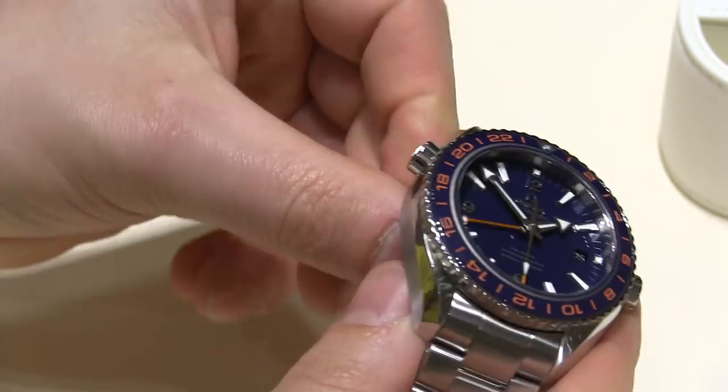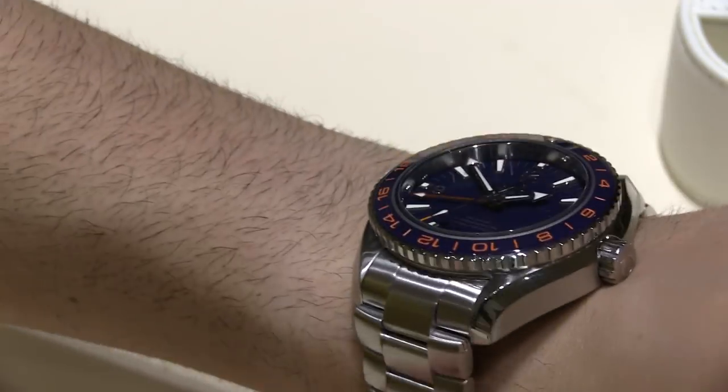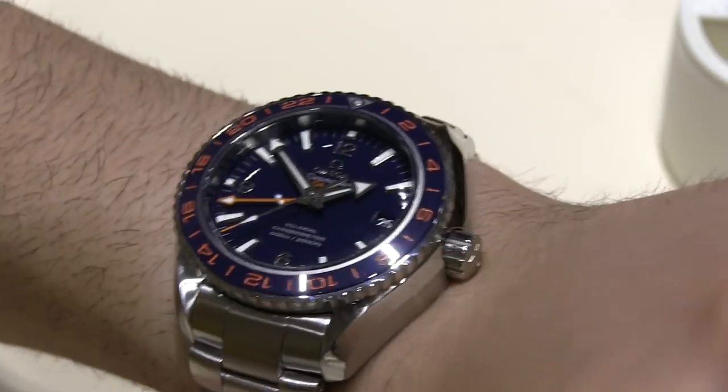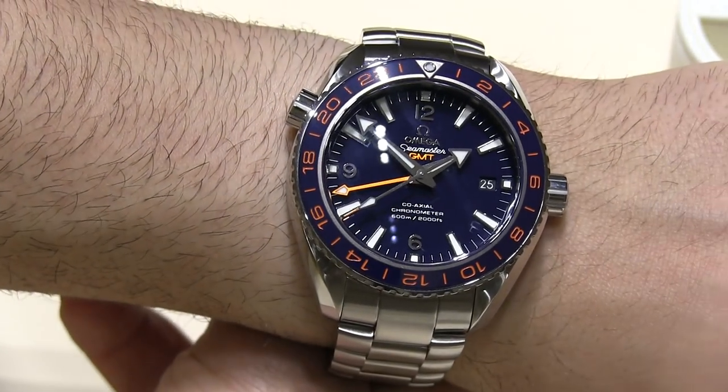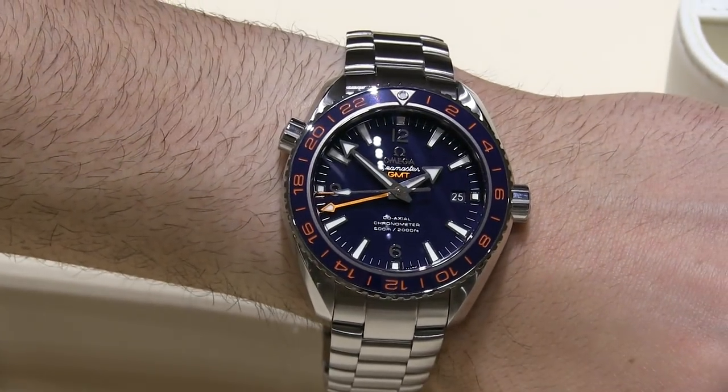That fully sized GMT hand. This is really a great diver and this is made in conjunction with the Good Planet Foundation. Beautiful watch, again this is the Omega Seamaster Planet Ocean GMT.